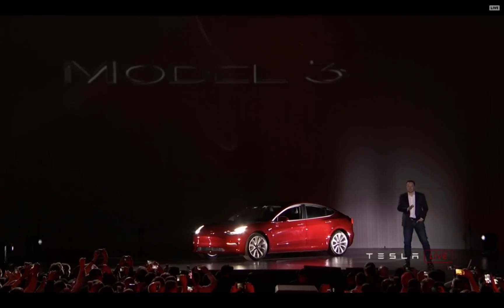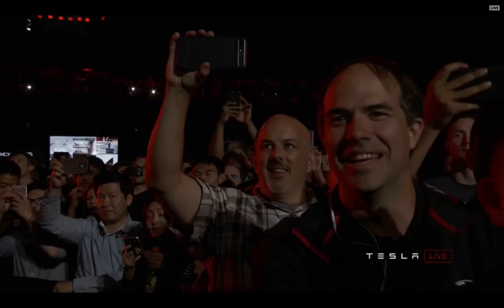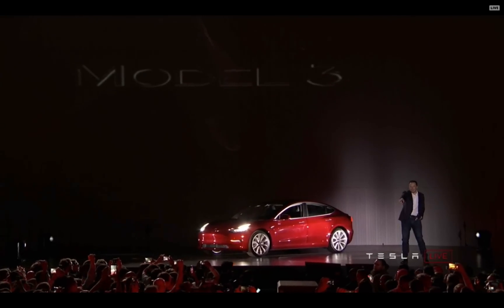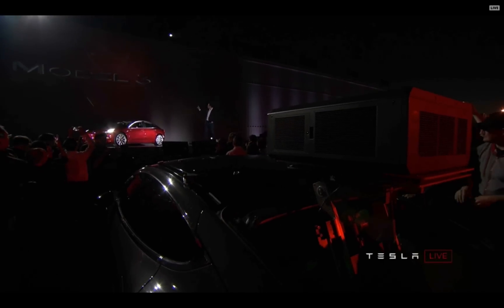For those watching online, there are a couple of things I want to point out before I go into the presentation. The projector producing that image is powered by a Model S. There are no wires. That is a projector on a Model S with the energy coming from the battery pack, and that is what's producing that image.